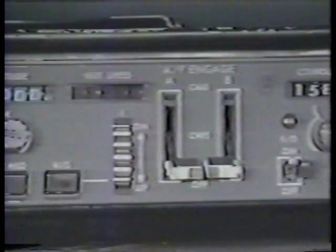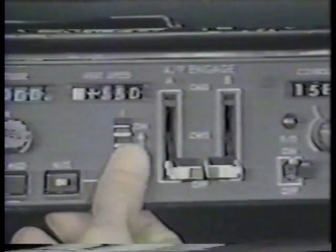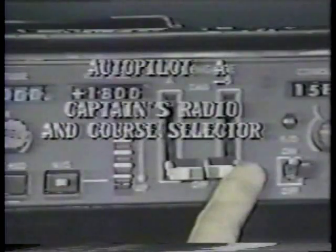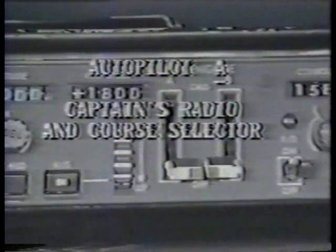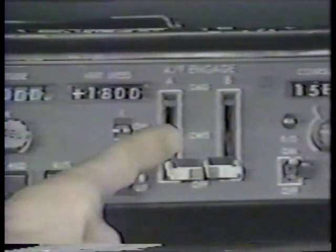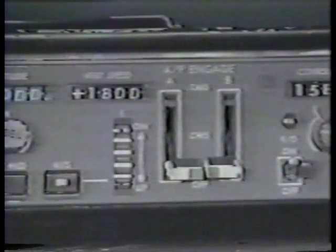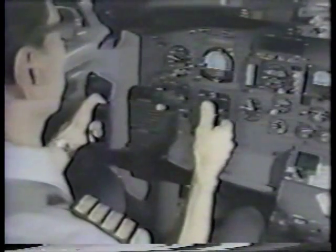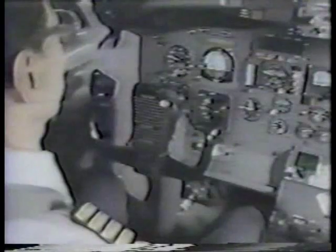The vertical speed mode allows the pilot to select a desired climb or descent rate. There are two autopilot engage paddles, one each for the A and B autopilot. Autopilot A uses the captain's nav radio and course selector, while autopilot B uses the first officer's nav systems. Each paddle has three positions: off, CWS for control wheel steering, and command. When an autopilot paddle is placed in the CWS position, the autopilot holds the pitch and roll attitude at the time of engagement. The pitch and roll attitude held by the autopilot can be varied by applying pressure to the control wheel or column, and when pressure is released, the autopilot holds the new pitch and roll attitude.